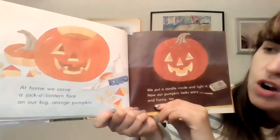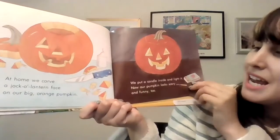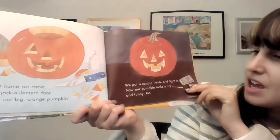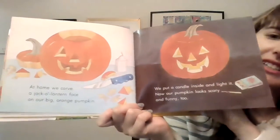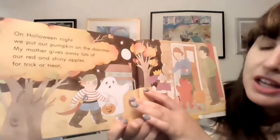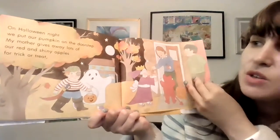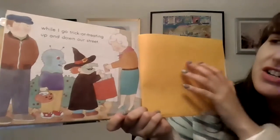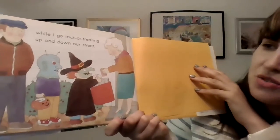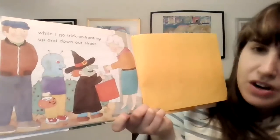At home, we carve a jack-o-lantern face on our big orange pumpkin. We put a candle inside and light it. Now our pumpkin looks scary and funny too. On Halloween night, we put our pumpkin on the doorstep. My mother gives away lots of our red and shiny apples for trick-or-treat while I go trick-or-treating up and down our street. Wow, look, she's a witch for Halloween and that person's some sort of goblin or alien or something.